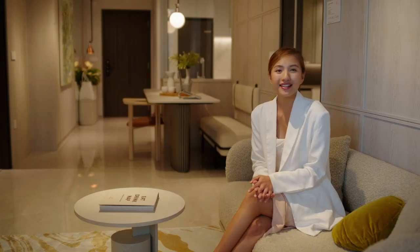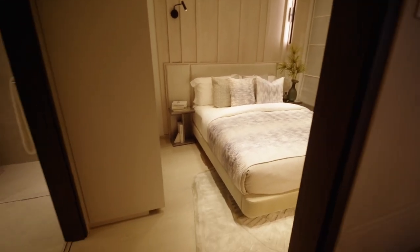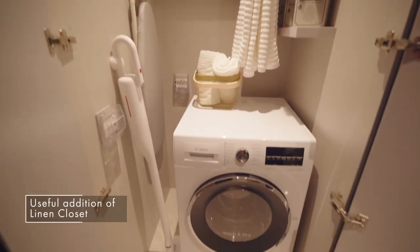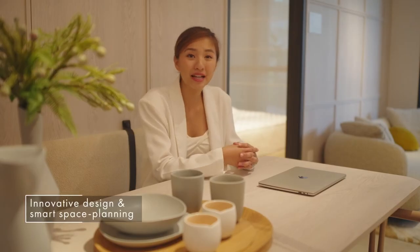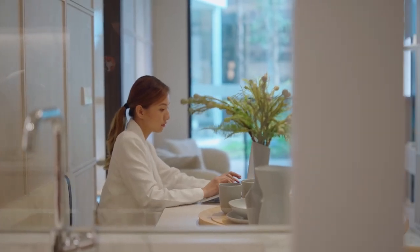Young couples, singles and families with one to two kids will enjoy the efficiency of the two-bedroom units. At 689 square feet, the interiors are laid out for clever use of space. One example is the unique linen closet — it is well organised and lets you store everything you need for your laundry. You'll be able to fit your washing machine, ironing board and even a vacuum cleaner, with power plugs to charge it. This thoughtful feature is exemplary of how innovative design and smart space planning can make all the difference for that dream home.